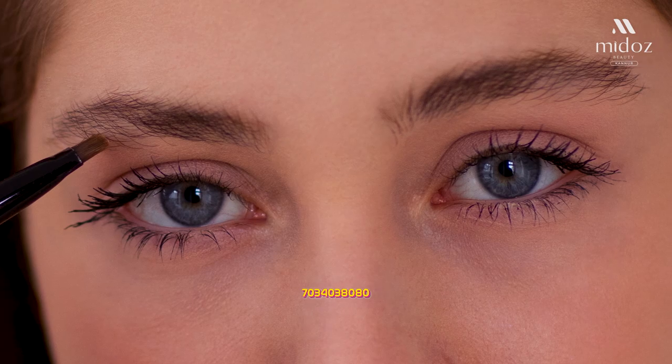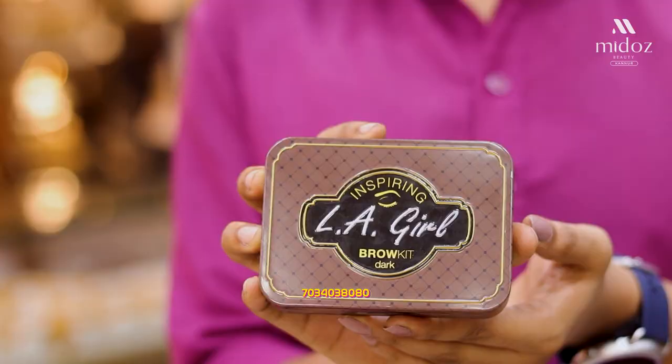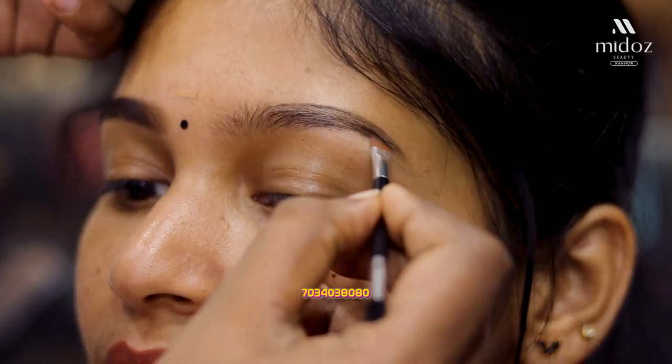Eyebrow pencil is not always used — we don't have to use any other products. I am going to introduce these products. One of my personal favorite titles is the Cake Type Definer.